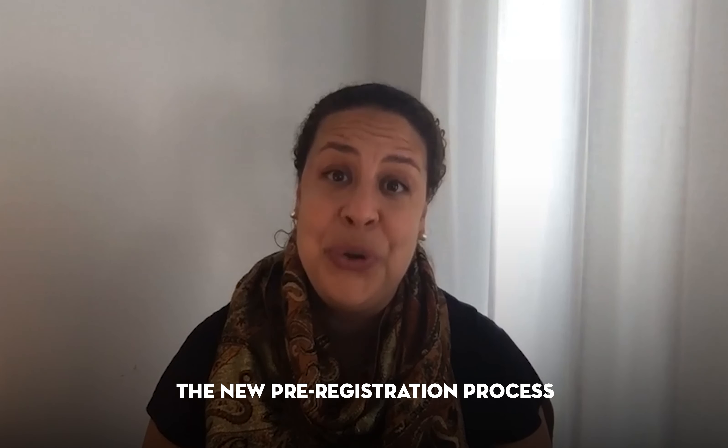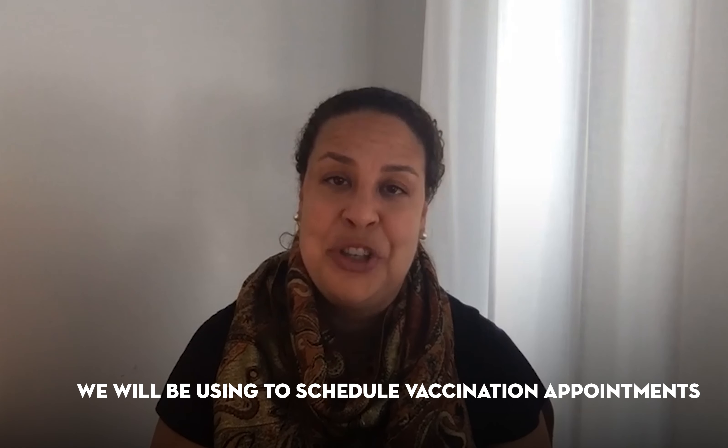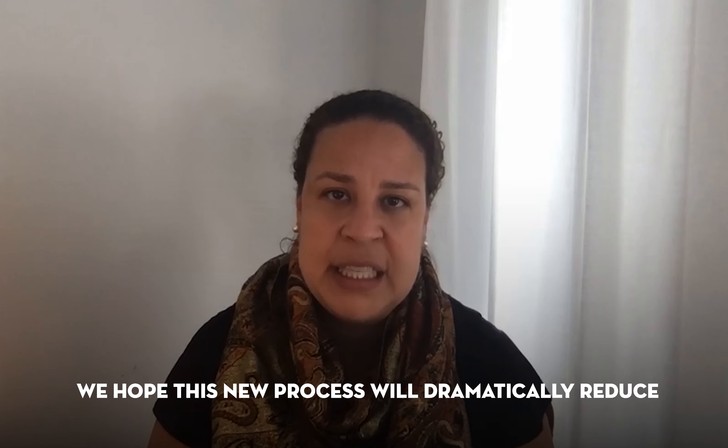Hi, I'm Lindsay Parker. I'm the Chief Technology Officer for DC Government and I'm excited to be here to show you the new pre-registration process we'll be using to schedule vaccination appointments going forward. We hope this new process will dramatically reduce the stress and frustration around these critical, highly in-demand appointments.